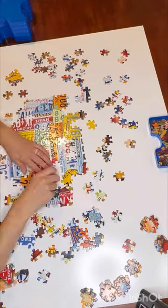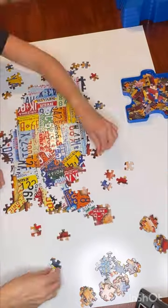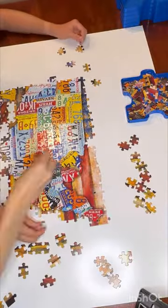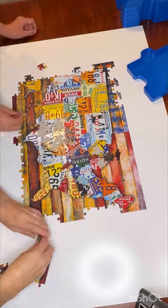It was also the first puzzle that I used my new puzzle sorters by Ravensburger, that I found at a garage sale, so that was kind of fun as well. My daughter and I decided to do it backwards — instead of doing the edging first, we did it very last, which was kind of cool.